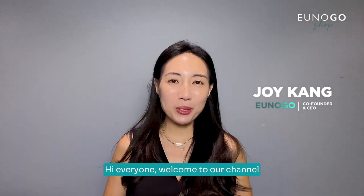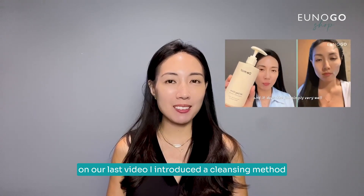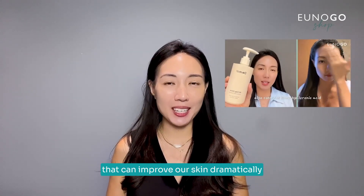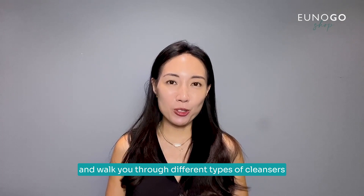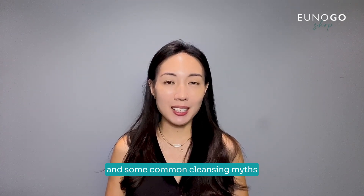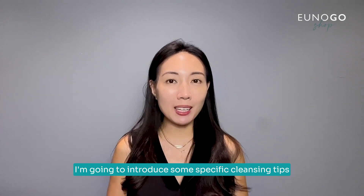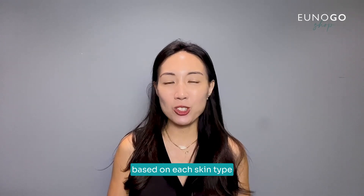Hi everyone, welcome to our channel. On our last video, I introduced some cleansing methods that can improve our skin dramatically and walked you through different types of cleansers and some common cleansing myths. In this video, I'm going to introduce some specific cleansing tips based on each skin type.